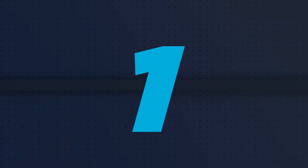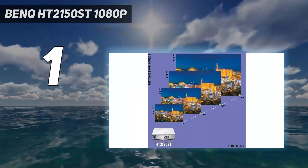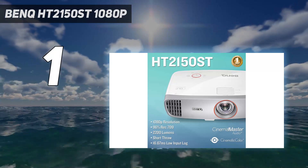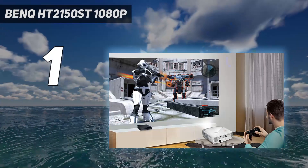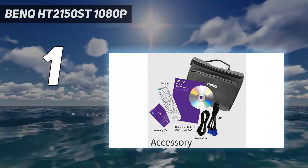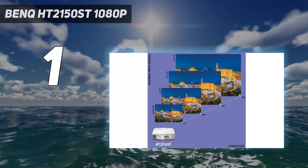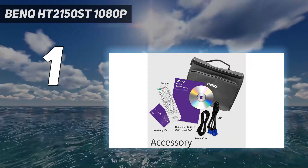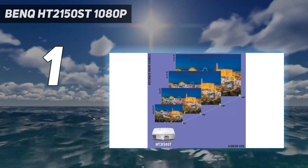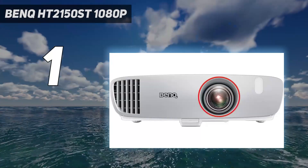And number 1: the BenQ HT2150ST 1080p. The BenQ HT2150ST is admittedly on the higher end of the budget projector category, but it's still worth considering, especially if you want a good projector for playing video games. It boasts incredibly low latency with just a 16ms input lag, and a 1 to 1.69 short throw ratio that gives you an extra 2 feet of image for every foot the projector sits from the wall. This allows you to make a sizable projection in small spaces such as a child's bedroom or tent.